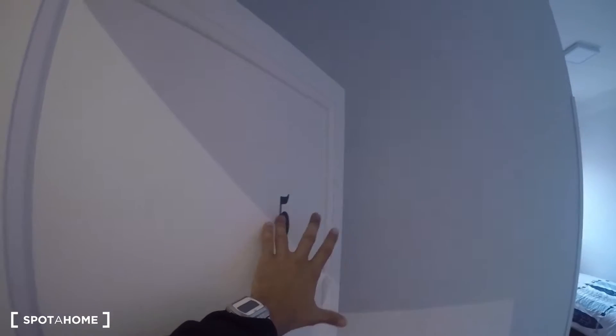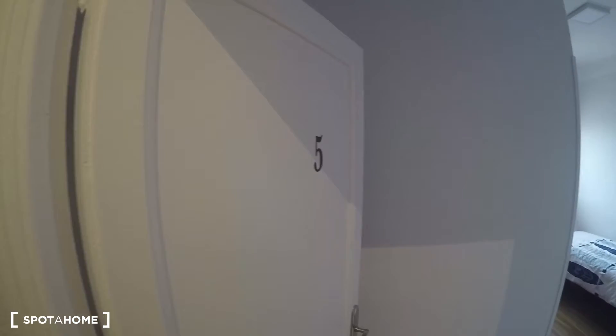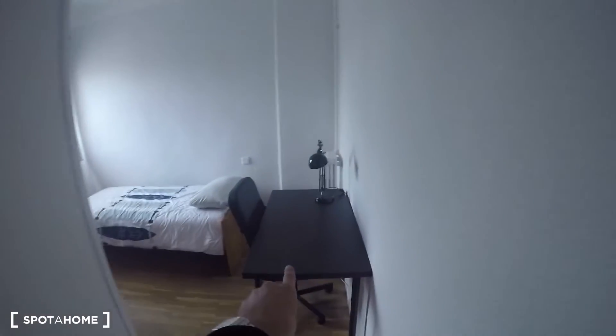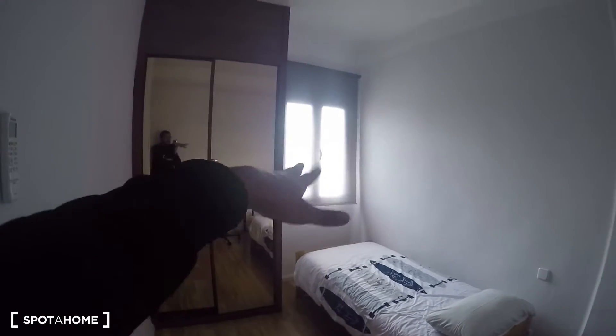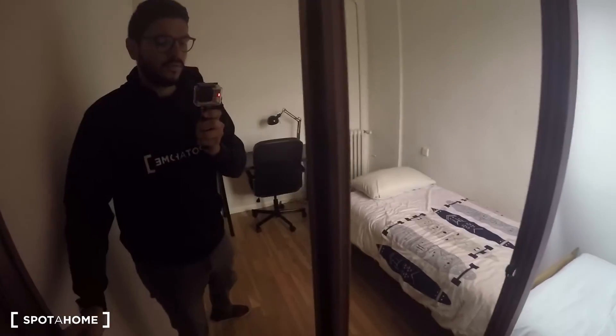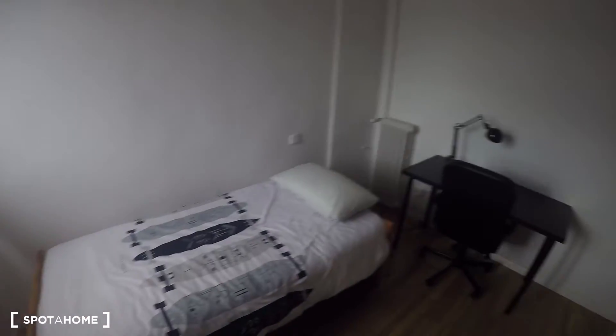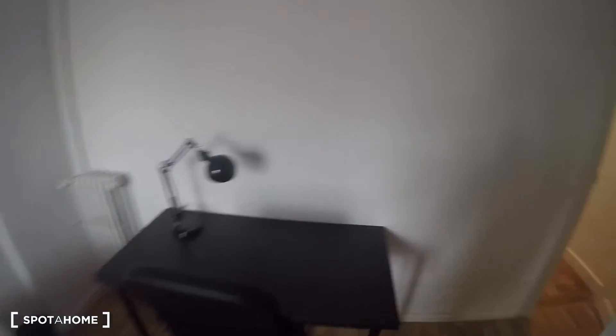Note that bathrooms are numbered from the owner's first apartment, since he has three different apartments in this building, so don't worry about the numbering. This is bedroom number one. It has a nice big desk, a chair, a single bed, and a window with a street view. It also has a built-in closet unit with a huge mirror, space for hangers, drawers, and some shelving — very useful.